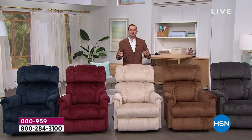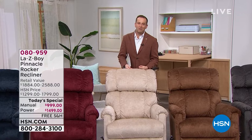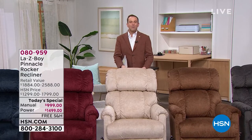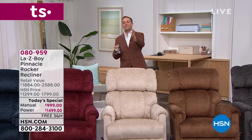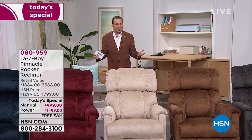The moments, the memories — living life in comfort. When you sit down to spend time with your children, with your grandchildren, when you sit down to watch your favorite TV show on Netflix, this is the chair that you will always want to be in.